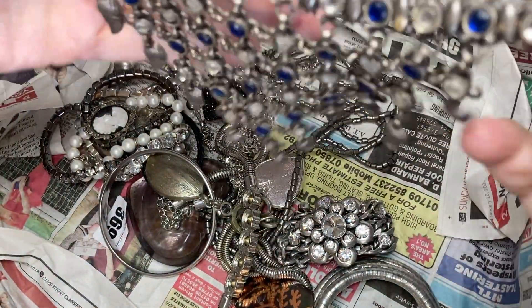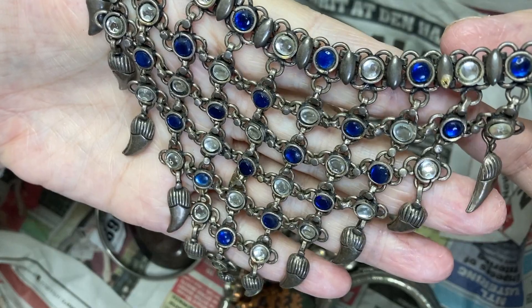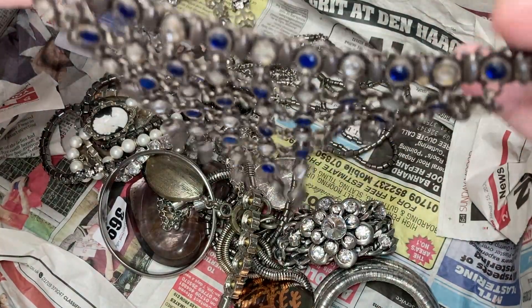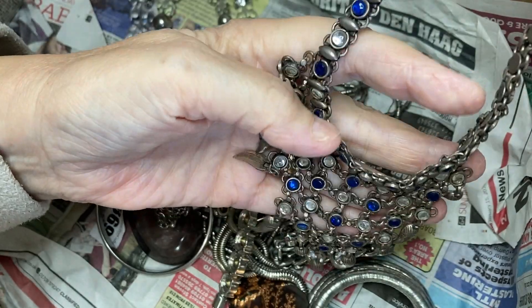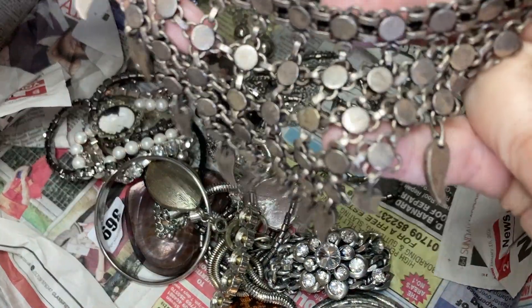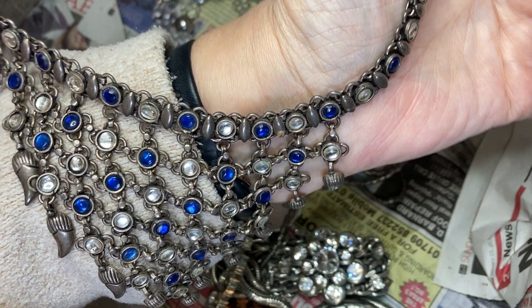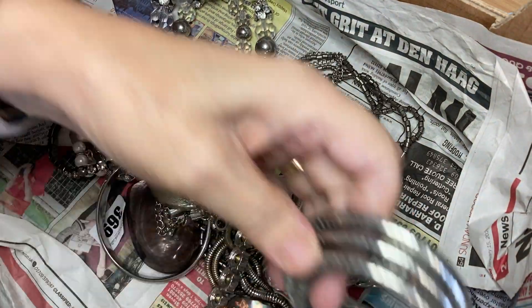Whoa — look at that! Wow, it's got all its stones — that's a right bib, that is, isn't it! Did I say it against my hand? Wow, there's a name on it. Oh — that's going to be really effective for somebody. I'll keep that separate. Bangle — not much cop.